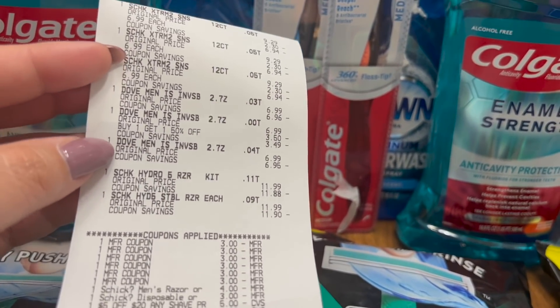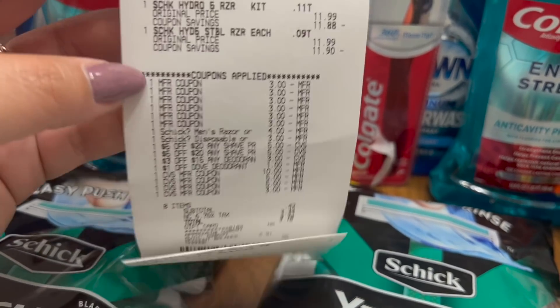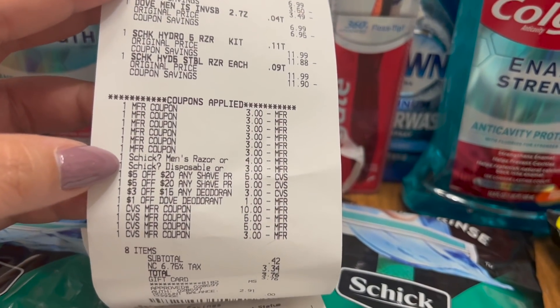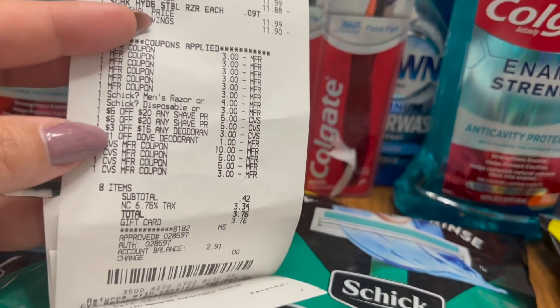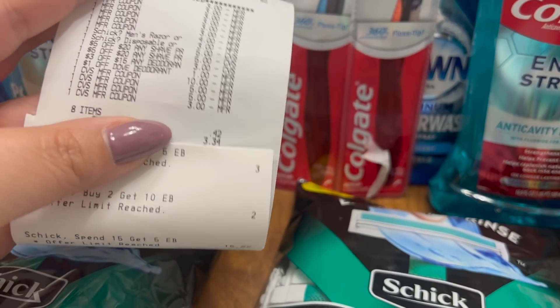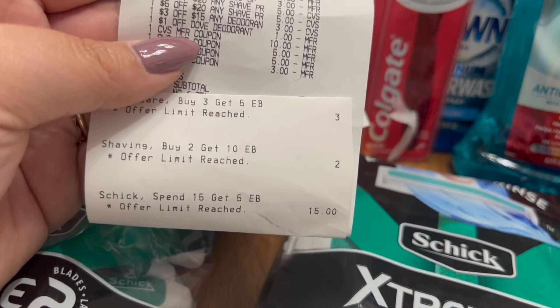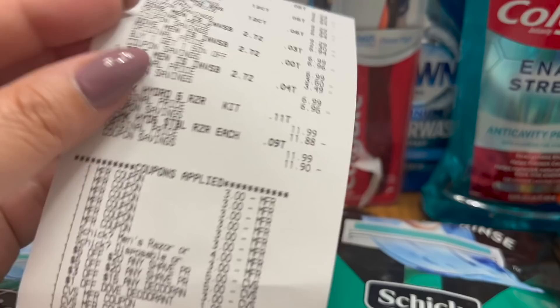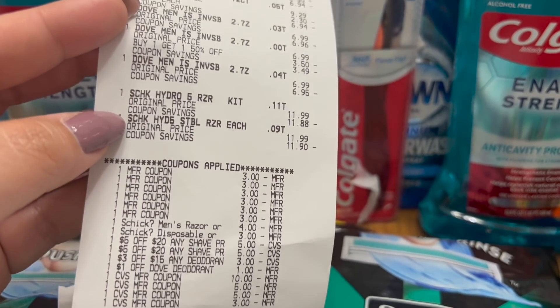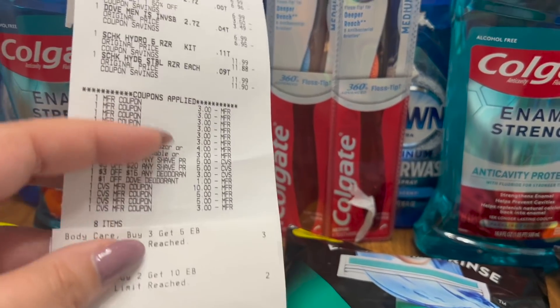Moving right along — I have lots of receipts today. I have the spend $15 get $5 Schick deal, the Dove deal, and the spend $20 get $10 Schick deal on a different card. All of my paper coupons came off perfectly fine — I had her scan the item and then scan the coupon right after it to make sure the coupon attached to that product. On this receipt I paid $23.42 in Extra Care Bucks and a Fluz gift card, and I got back $20 in Extra Care Bucks as well as $7 on Ibotta — $3 for each of the Schick razors and a $1 bonus for doing both — making this receipt a $3.58 money maker.